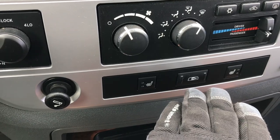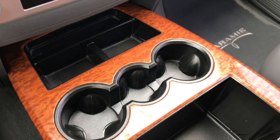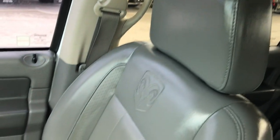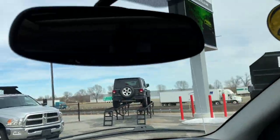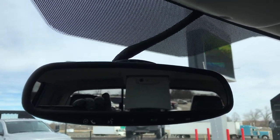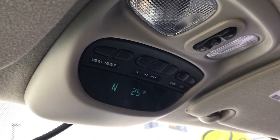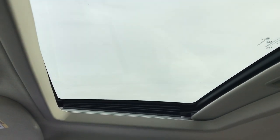Here are your heated seat buttons, your power sliding rear window, your dual climate control, and you get 3 cup holders in the front. Passenger seat is very clean as well. This one has the Uconnect Bluetooth audio controls. Also has your compass, temperature, mileage display, and the Homelink buttons for your garage door. It also has the power sliding rear window.